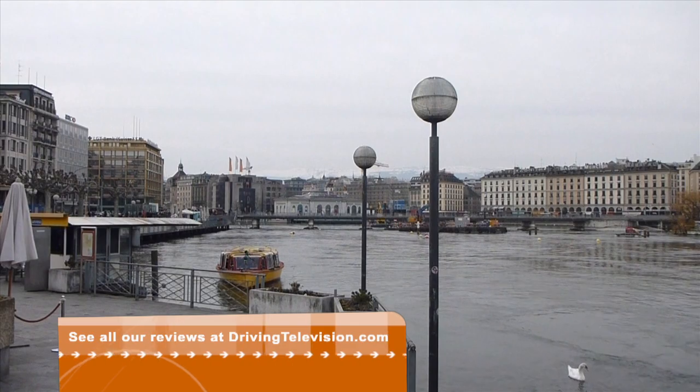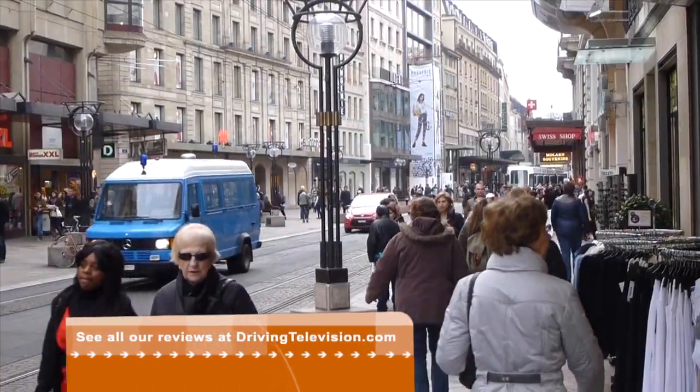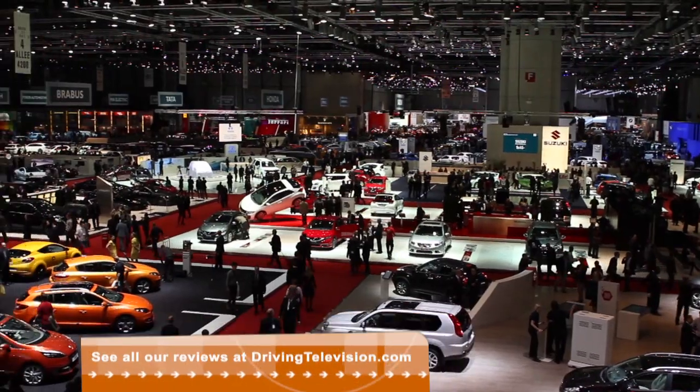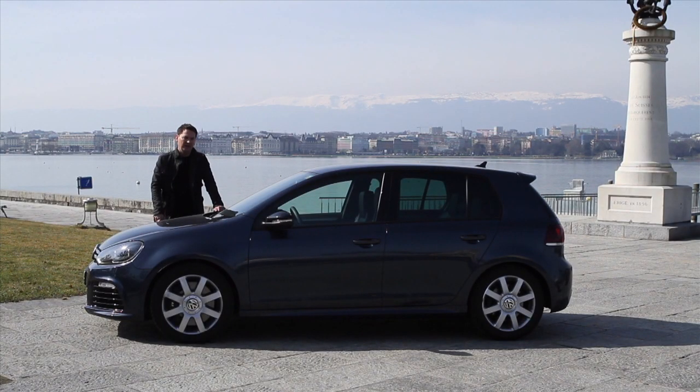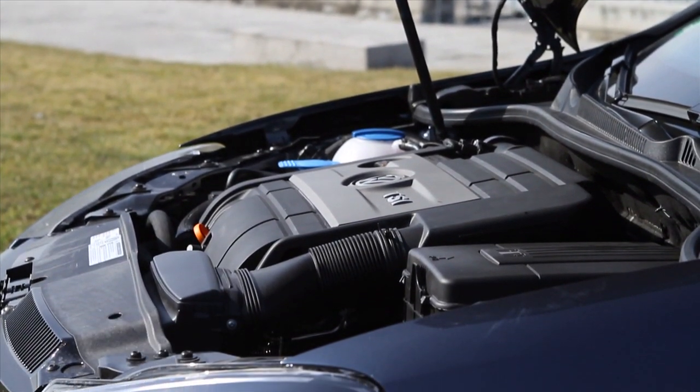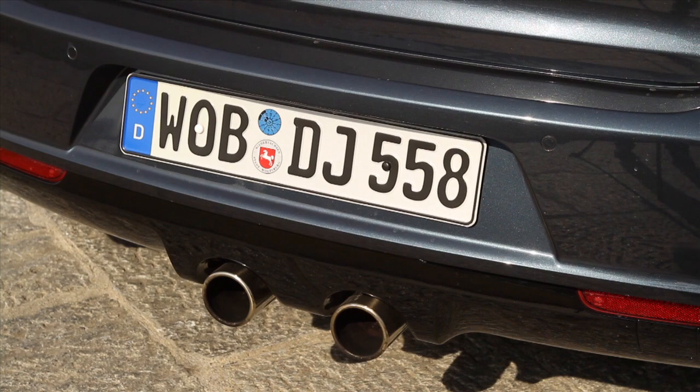I'm standing in front of Lake Geneva with the city of Geneva in the distance in beautiful Switzerland. We're here for the Geneva Auto Show, but Volkswagen has put on a Golf R for us to drive around. In Canada, the top model in the Golf range has always been GTI — now there's a new dog in town. There are 500 of these cars coming to Canada, basically in this configuration.